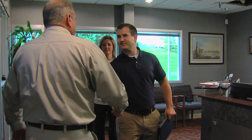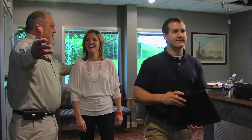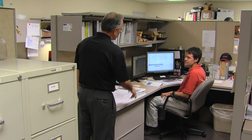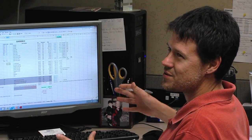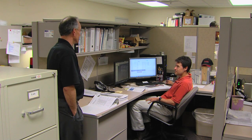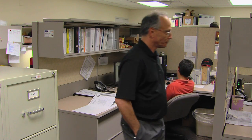When a customer first contacts Hydro-Tech, it's either directly here at the facility or through sales. We have a project management system — a software program written by Hydro-Tech for Hydro-Tech, completely proprietary. Everything from the initial contact goes into that project site, and a project is created. Every bit of communication and information associated with that project is recorded within that project site.